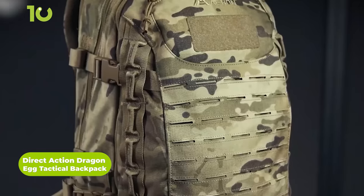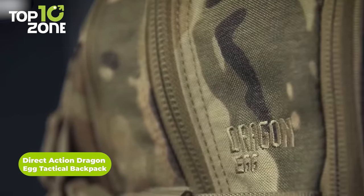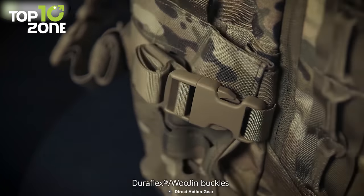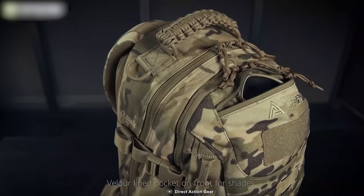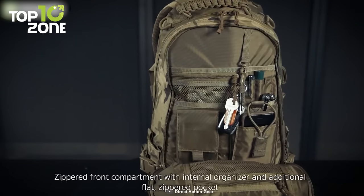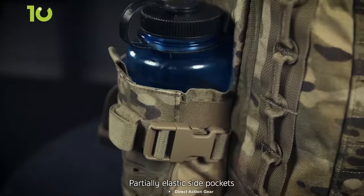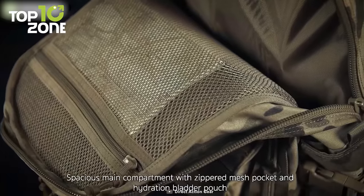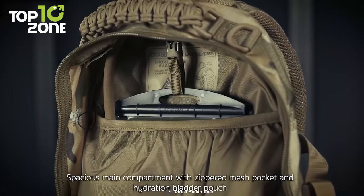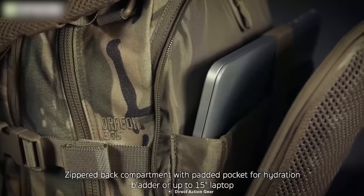Now we have the Direct Action Dragon Egg Tactical Backpack. Don't confuse it with a regular backpack. With its unique egg-shaped design and durable Kandura 500D laminate construction, this backpack is the ideal companion for any adventure. One of the key features of the Dragon Egg is its front pocket with internal organizers, making it easy to keep track of all of your essential gear, from compasses and mats to snacks and water bottles. The redesigned side pockets with elastic provide additional storage space, while the laser-cut Pal Mali system on the front and sides allows you to attach additional accessories. Inside the main compartment, you'll find an internal pocket for even more organization options. With heavy-duty zippers and durable construction, it's built to withstand even the toughest conditions.